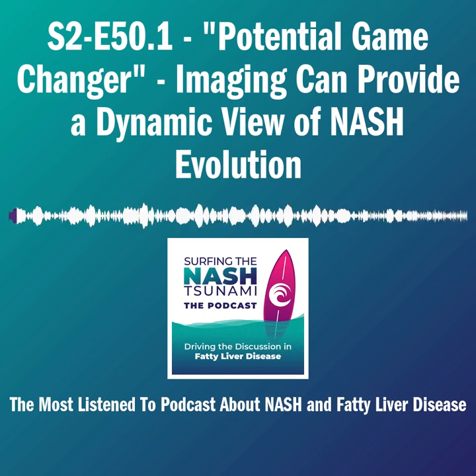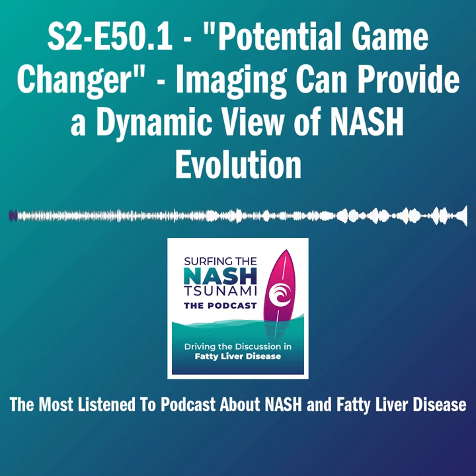Hi, this is Roger Green, host of the Surfing in the Nash Tsunami podcast. This week, we are offering three conversations from episode 50: The Exciting World of Innovative Dynamic Imaging.